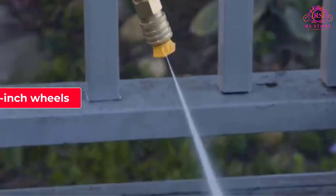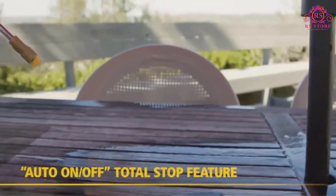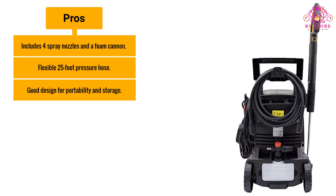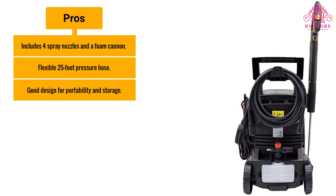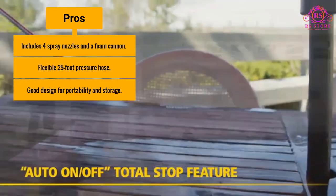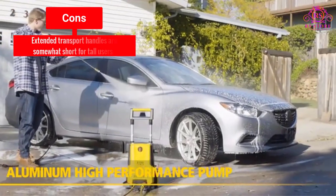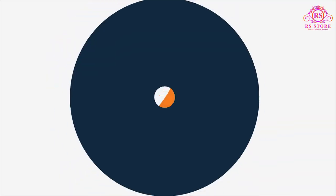The 6-inch wheels are a bit undersized for working off of paved surfaces. Pros: includes four spray nozzles and a foam cannon; flexible 25-foot pressure hose; good design for portability and storage. Cons: extended transport handles are somewhat short for tall users.